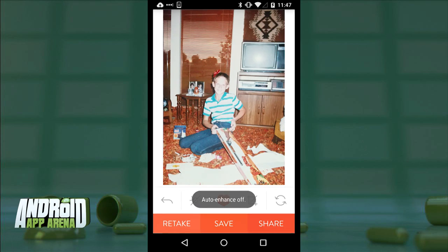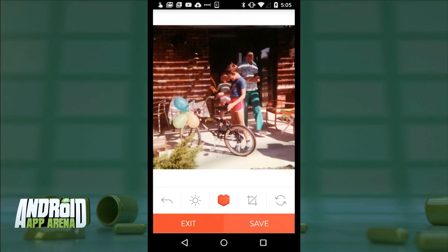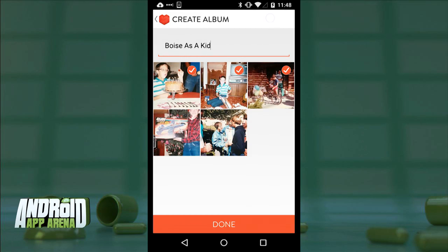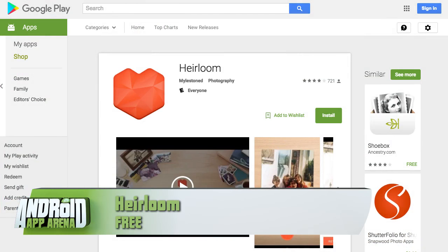After processing, Heirloom straightens the image and crops inward to clean things up automatically. You can toggle auto-enhance processing, which adds contrast and color correction. Crop and rotate controls are available if you want to adjust manually. Tap the Heirloom button to apply filters if you like, save it, and it becomes part of your camera roll. Throw them into a digital album, share with friends and family in the groups section with commenting. Heirloom is perfect for Throwback Thursday — find it free in the Play Store.